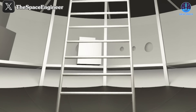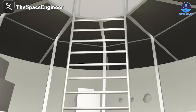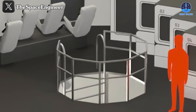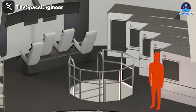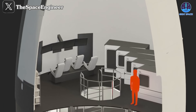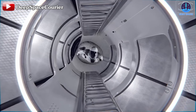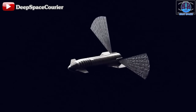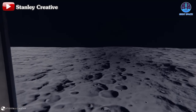Connecting the two decks is a functional 15-step staircase, offering astronauts seamless movement between levels within the Starship's interior. The upper deck boasts an awe-inspiring 40-foot ceiling, giving astronauts an open, spacious area to adjust to the moon's lower gravity before stepping onto the surface. This expansive space serves as a training environment where astronauts can familiarize themselves with the unique conditions they'll face on the lunar landscape.